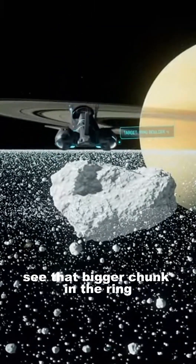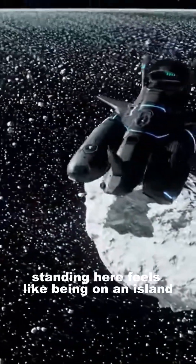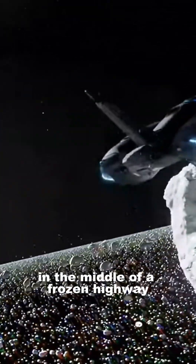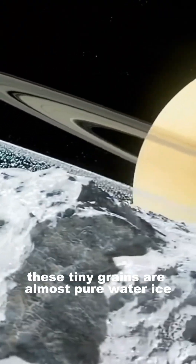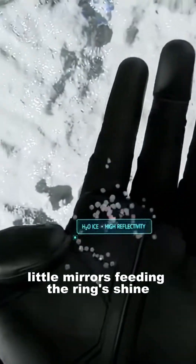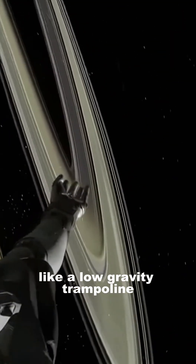See that bigger chunk in the ring? We're actually landing on it. Standing here feels like being on an island in the middle of a frozen highway. These tiny grains are almost pure water, little mirrors catching the ring's shine. A small jump turns into a slow float and soft landing, like a low-gravity trampoline.